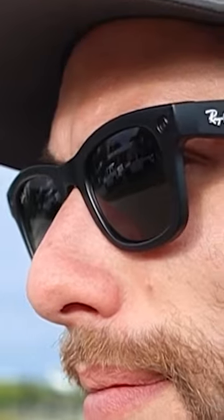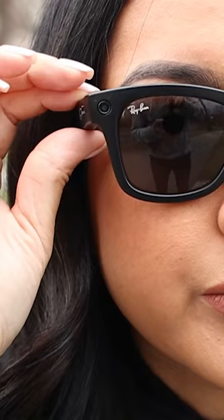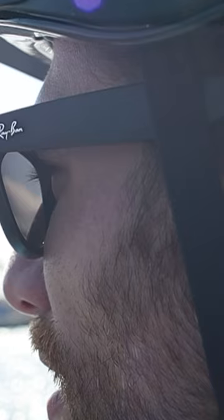Smart sunglasses like the Ray-Ban Stories. They look like a regular pair of Ray-Bans, but have built-in 5-megapixel cameras and can record videos at the touch of a button. You can even listen to music with the built-in speakers in the arms.